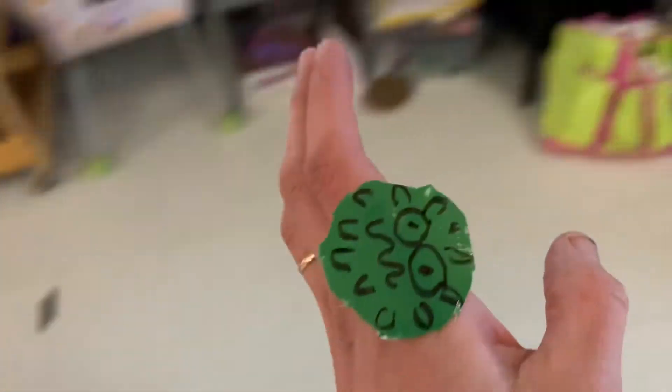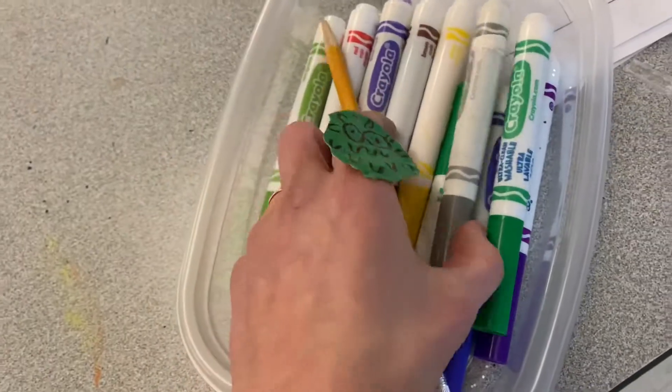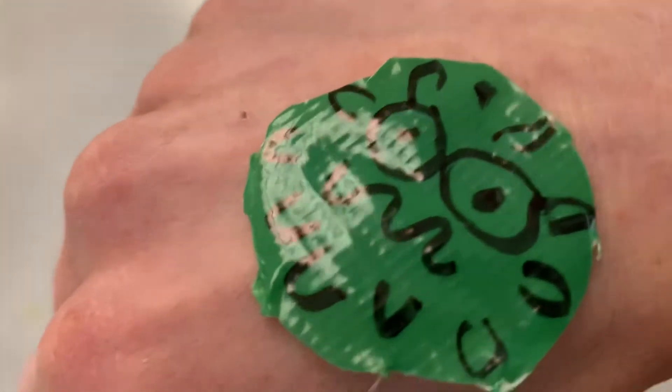The reason we have to bring our own supplies is you could have germs on your body without even knowing it. Then if you touch something in the art room and another student touches it too, they could get sick and even make their family sick. That's why we have to be super careful about not sharing supplies.